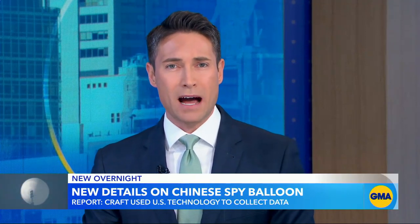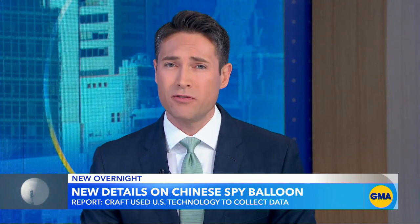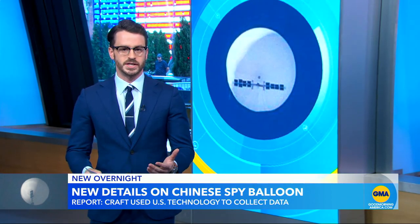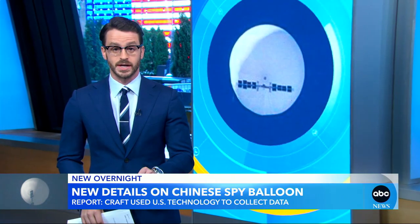New details this morning about the Chinese spy balloon that was shot down over South Carolina earlier this year and what's been found inside. Andrew Dimbert has the latest for us. Preliminary findings show the Chinese spy balloon that flew over the U.S. earlier this year was heavily equipped with American-made technology.